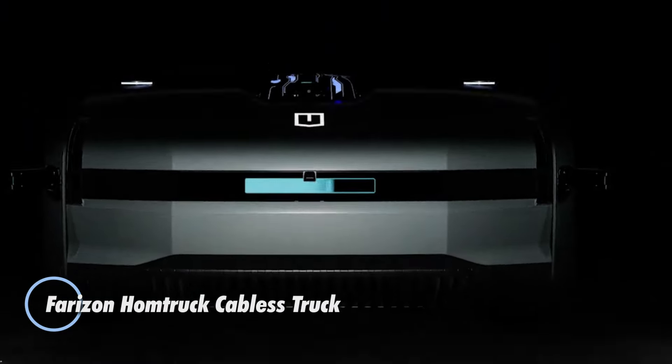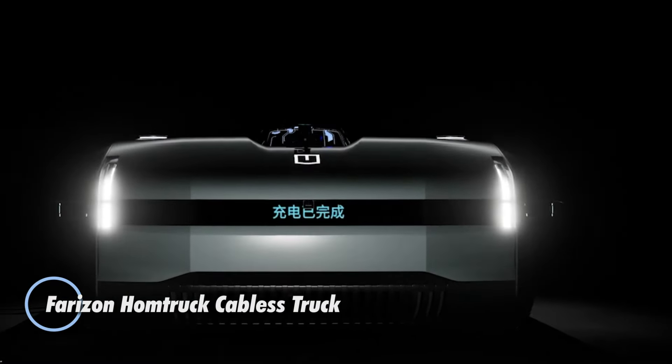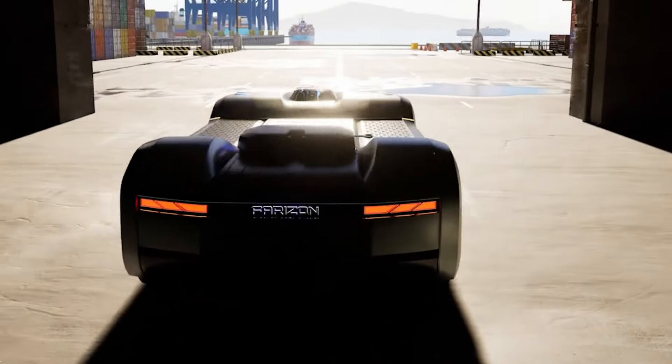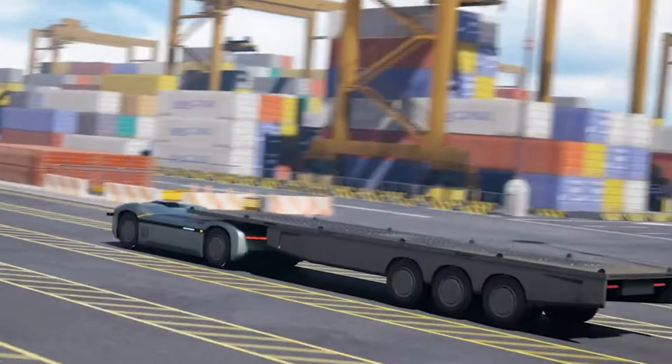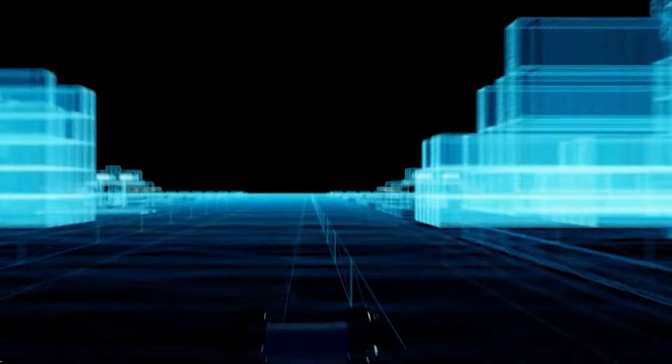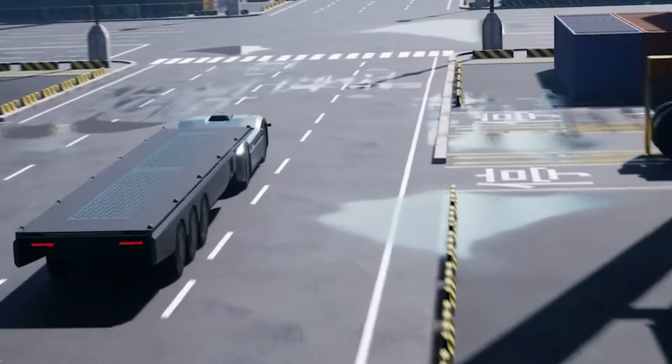Geoli, originally known for making refrigeration parts, has evolved into one of the world's leading car manufacturers through its Farizon Auto brand. The Chinese automotive giant has now introduced the Homtruck, a groundbreaking cabless vehicle designed to embrace the future of commercial road transport.